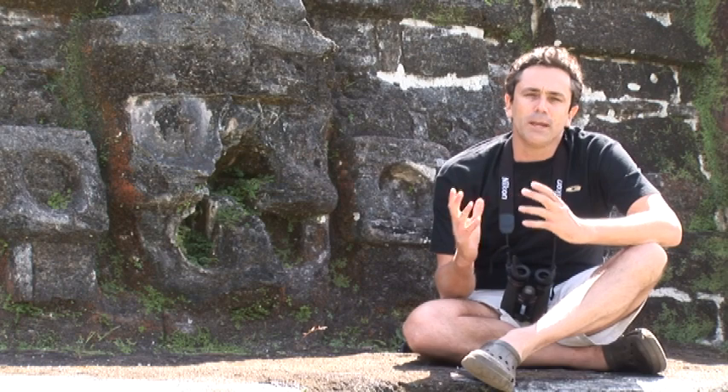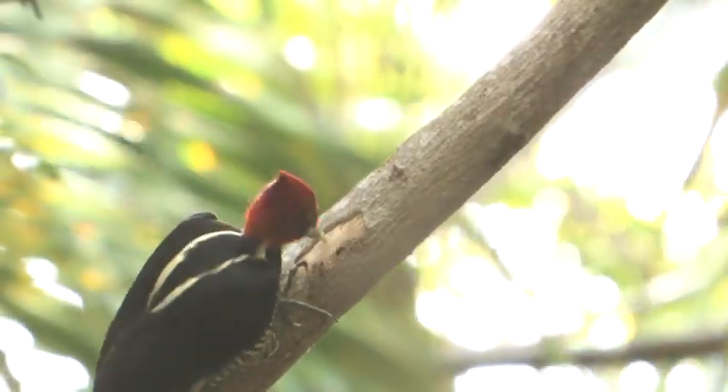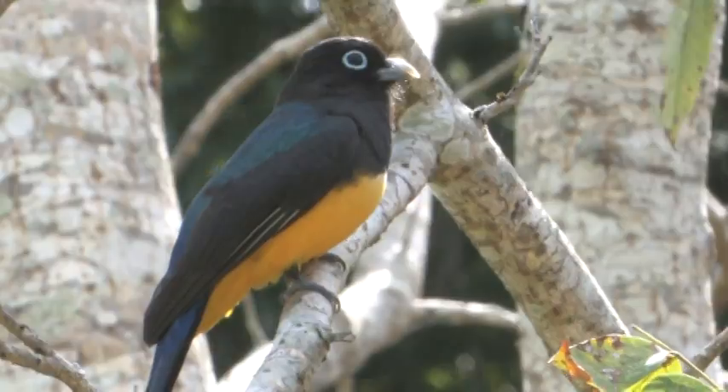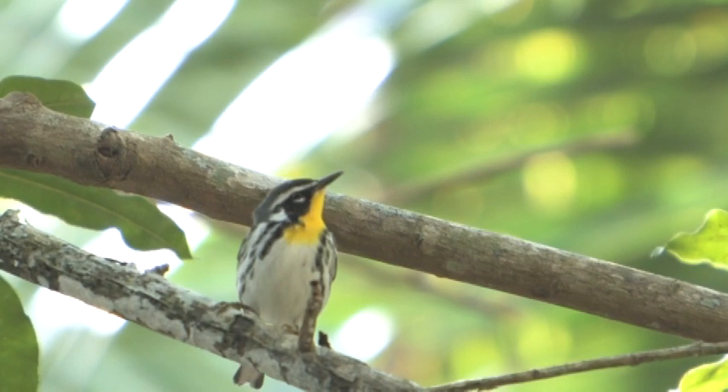Our host at Turniff Island took us out on a great tour to Altoonha ruins. This place is not just steeped in incredible history, but also offers some pretty good birding. We walked along the paths and came across some great species like pale-billed woodpeckers, groove-billed anis, black-headed trogons, and even some North American species like yellow-throated warblers.